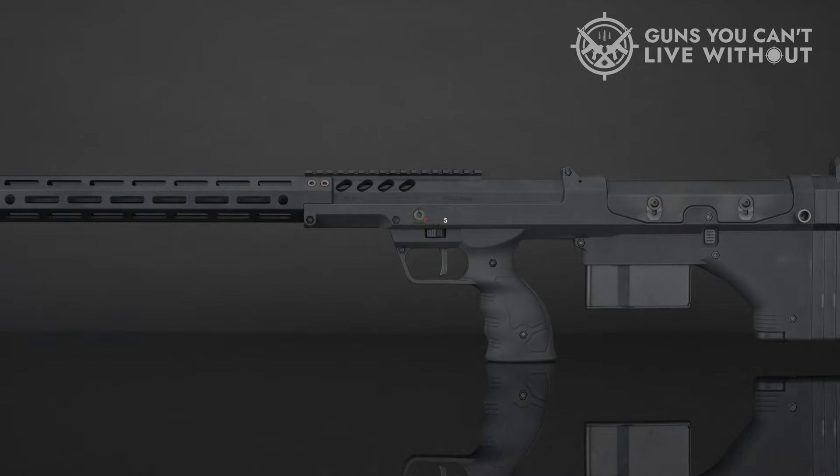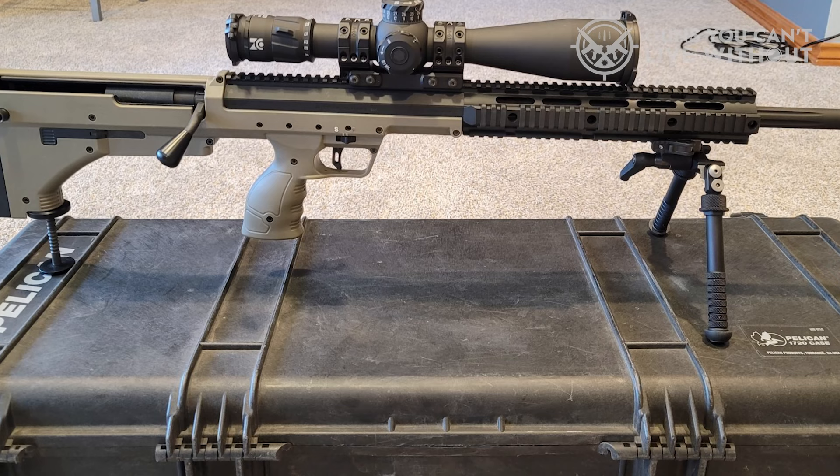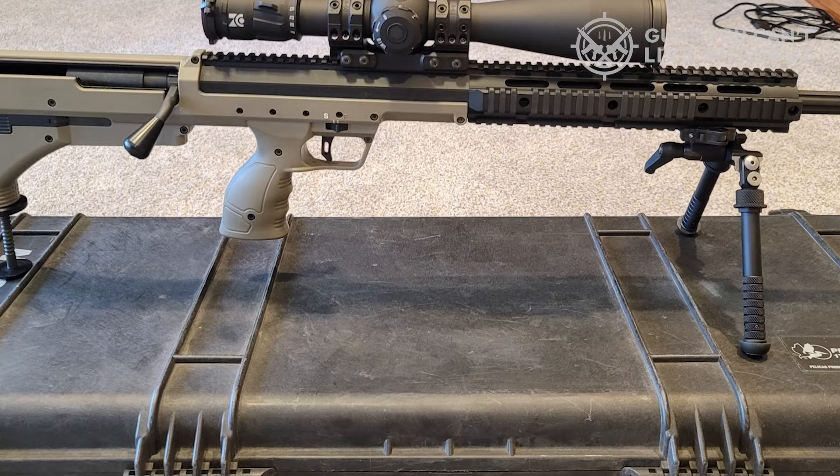The SRS is the shortest sniper rifle in the world — almost a foot shorter than most conventional precision rifles — because it utilizes a bullpup configuration as well as a collapsible bolt design. This compact design shifts the weight to the rear, creating not only a shorter weapon, but also a perfectly balanced rifle.